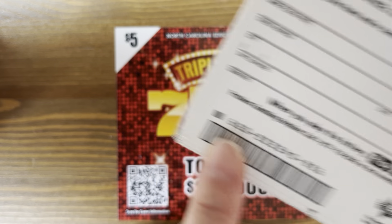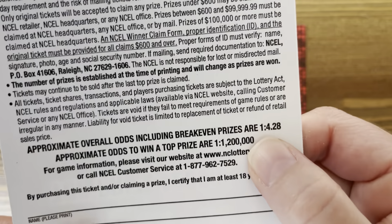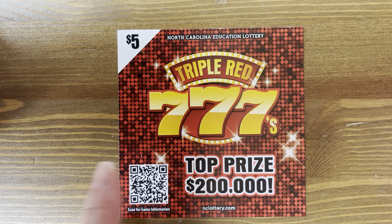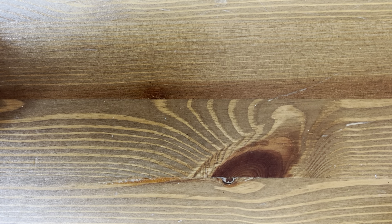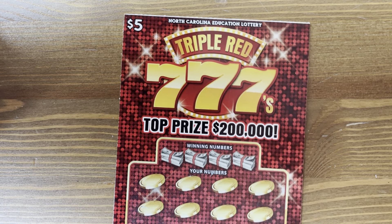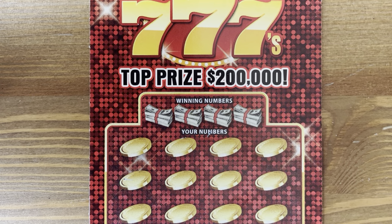We are starting on ticket 000 through 059 — that's a lot of tickets. Odds overall are 1 in 4.28. There are still four top prizes out on this ticket. Top prize is $200,000, and there are lots of other prizes too. So let's see what we can find.